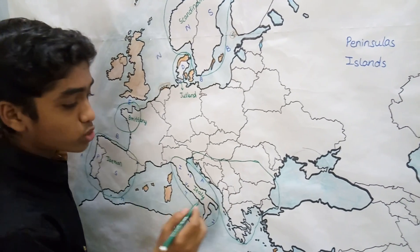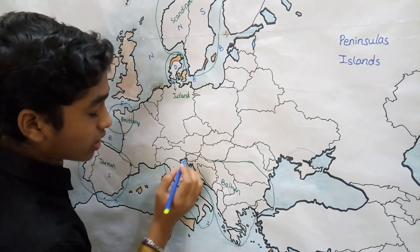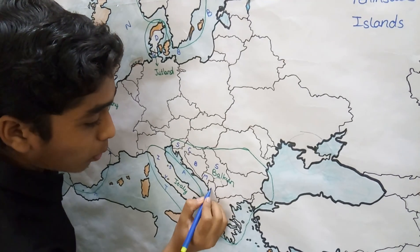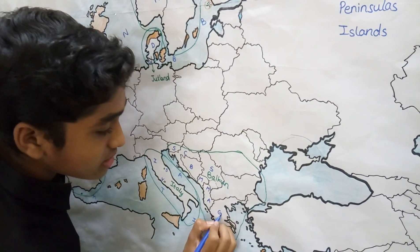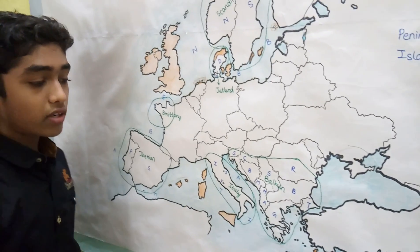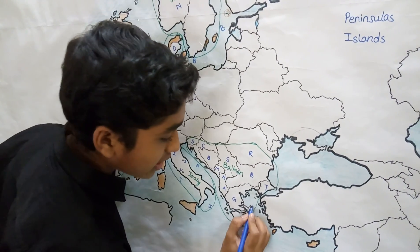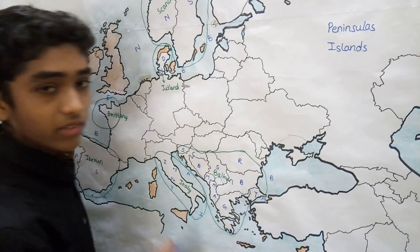The Balkan Peninsula consists of the countries Slovenia, Croatia, Bosnia and Herzegovina, Serbia, Macedonia, Montenegro, Albania, Greece, Bulgaria, Romania, and Turkey. The water bodies bordering the Balkan Peninsula are the Adriatic Sea, the Ionian Sea, the Aegean Sea — all part of the Mediterranean Sea — as well as the Sea of Marmara and the Black Sea.